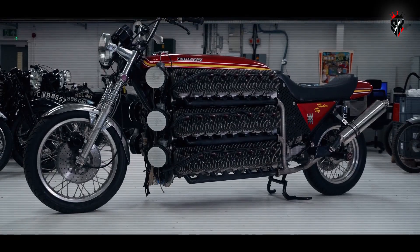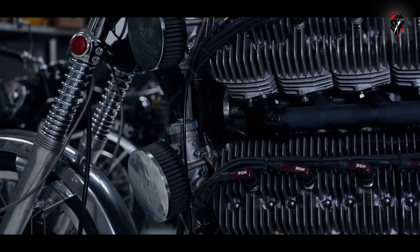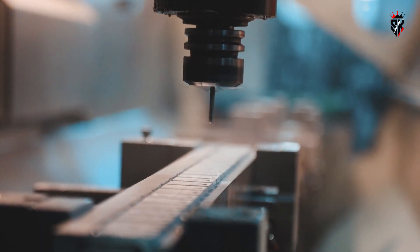16 of those triples provided the raw cylinders. Mechanically stitching them together into six banks of eight cylinders each required custom machining, custom castings, and a mountain of patience.